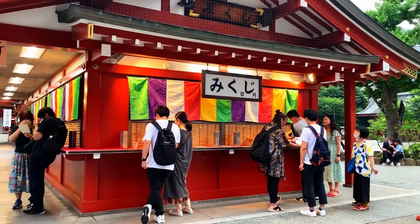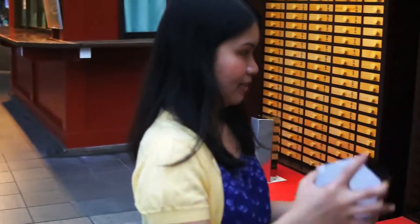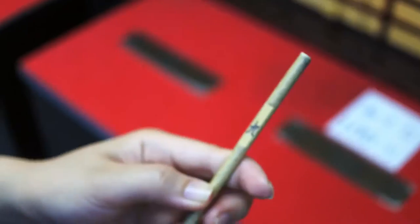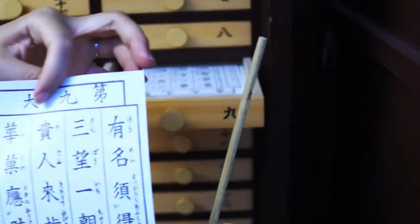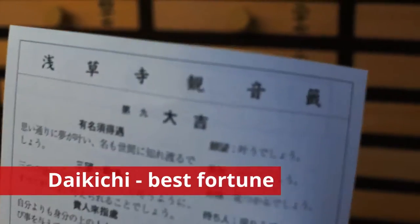Upon entering Sensoji temple, you can check out your fortune at an omikuji. We are here at the omikuji station. You get these wooden numbers — I got number 9! I look for number 9 here... I got the best fortune!